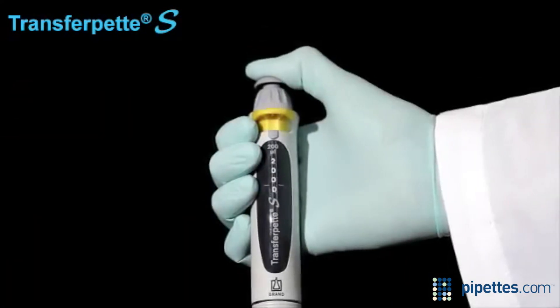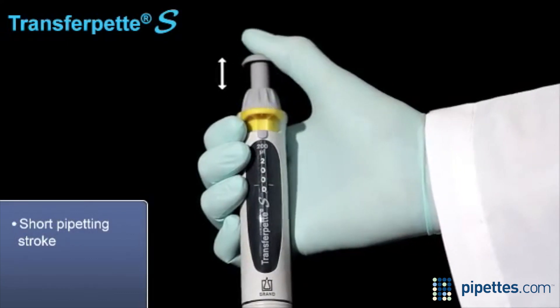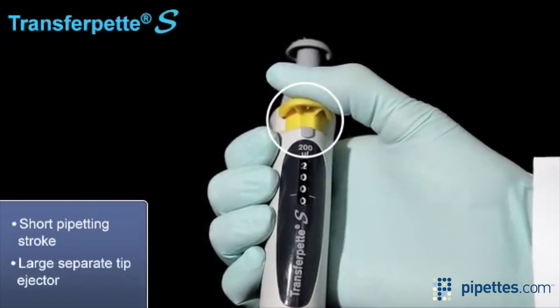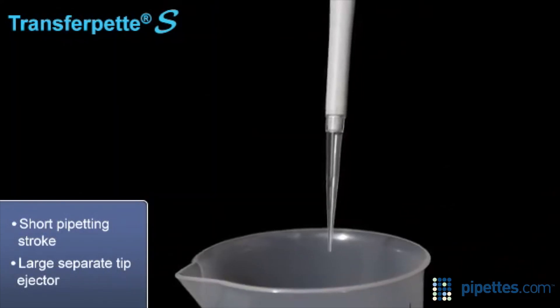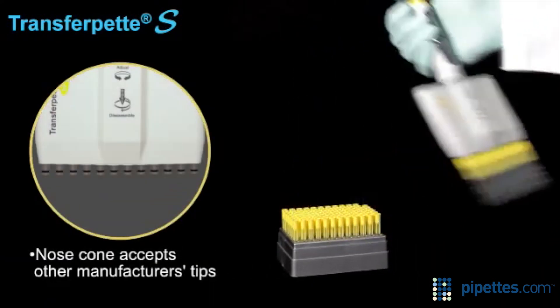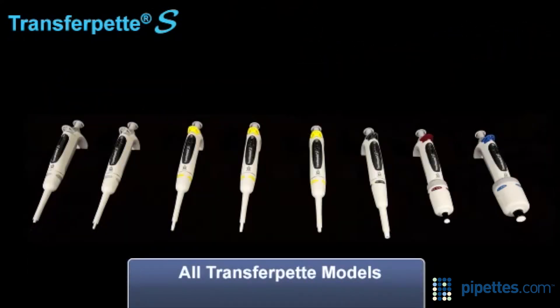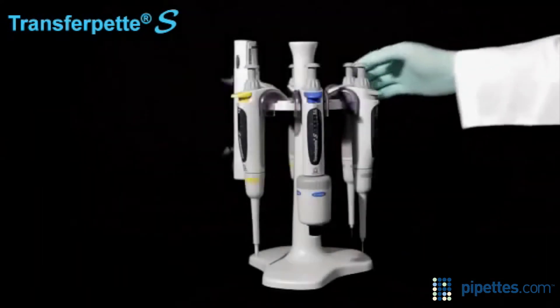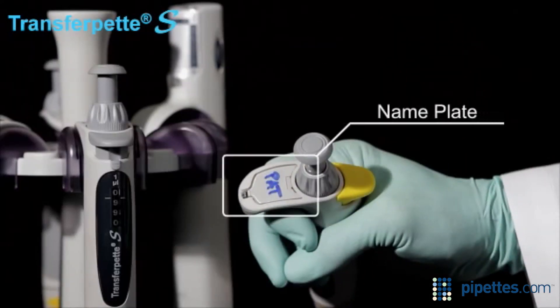The instrument offers a number of user-friendly features, including a short pipetting stroke which reduces fatigue. A large, separate tip ejector reduces the amount of force needed, enabling easy tip ejection. The instrument's nose cone is designed to accept tips made by other manufacturers. All TransferPet S are color-coded by volume for easy identification and selection. A covered nameplate allows for personal identification without the use of messy tape.